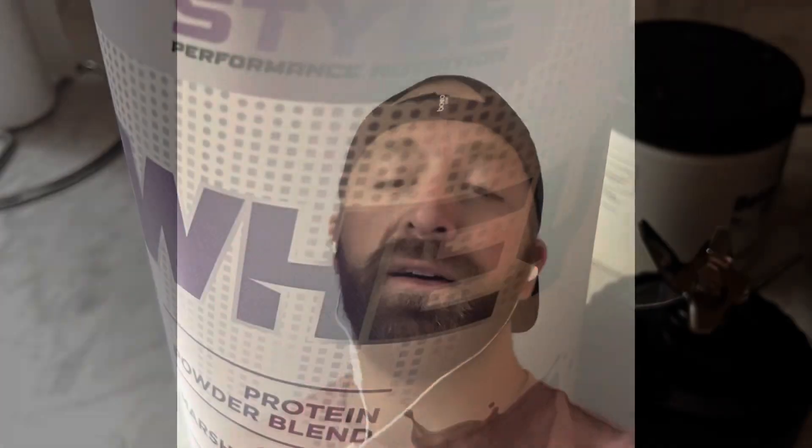Just finishing up my Saturday morning Peloton power zone endurance ride with Matt Wilpers. Saturday mornings — about to get in some post-workout nutrition. I'm going to show you my favorite post-workout.